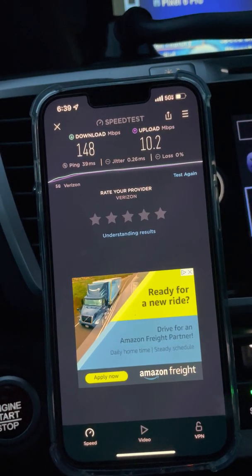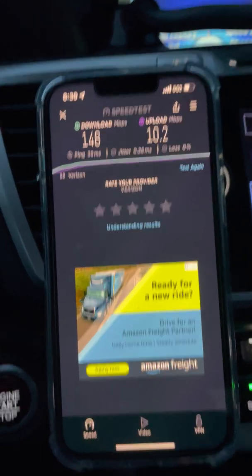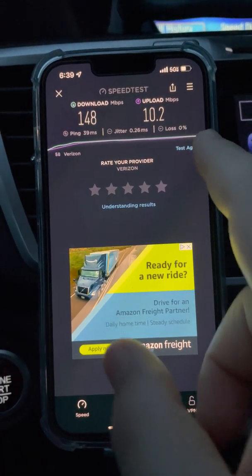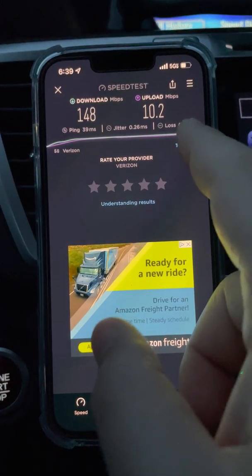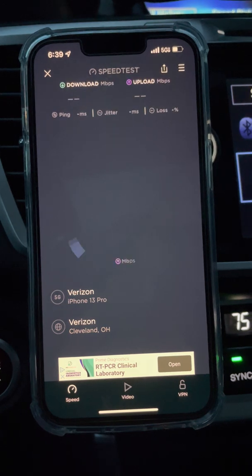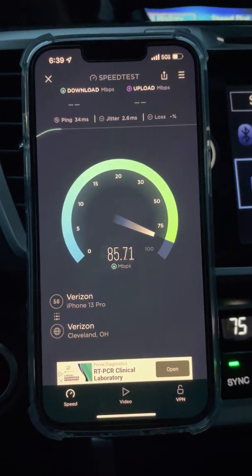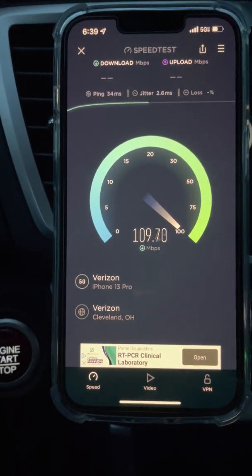It's showing minus 118 dBm. The signal's not weak — it's kind of sort of on the edge. 148 by 10, 39 ping, 0.26 millisecond jitter. It's a stable connection; the ping's not great, but it is picking it up. It's showing -118 dBm, -13 dB RSRQ, and the SINR is at 22 dB. So the signal's really clean — that may be why it's actually reaching.